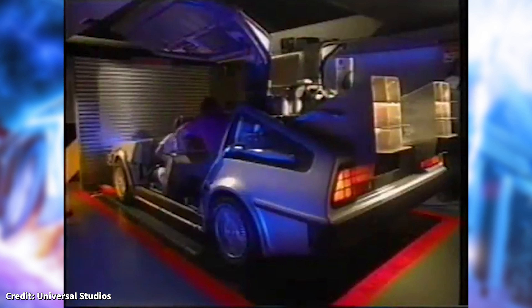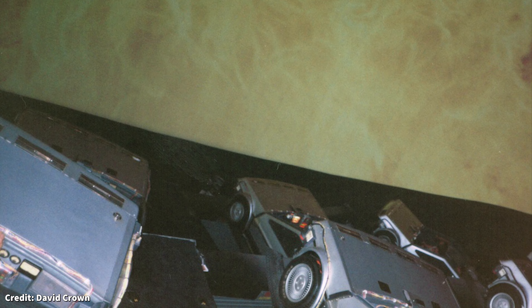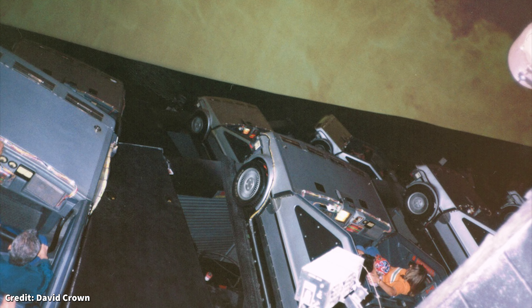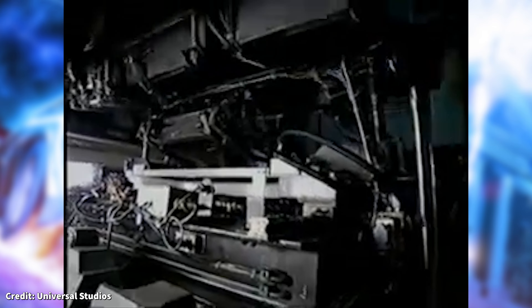When guests entered the ride, they would be seated into one of 12 DeLorean cars on hydraulic motion bases. Each vehicle was capable of holding up to 8 passengers. The configuration of the ride vehicles would give the impression that you were the only vehicle in front of the ride film. However, if you looked to your right or left, you could see the other DeLoreans in your row. There were two domes built with 12 DeLoreans each — 24 in total. This ensured that if one dome went down due to technical difficulties, the ride could still continue operations using the remaining dome.